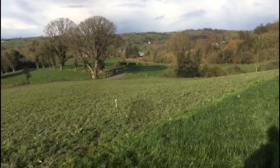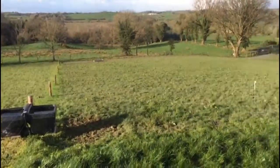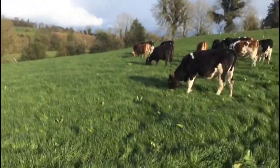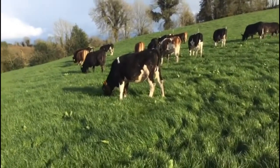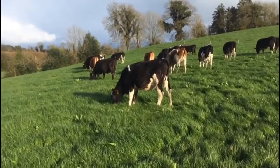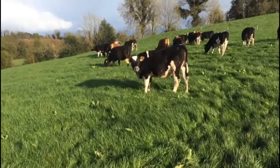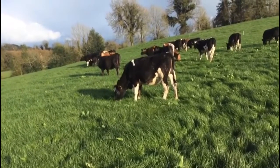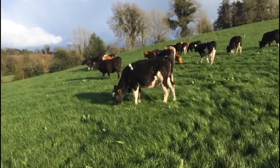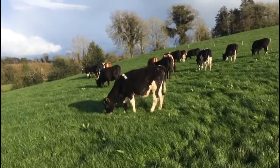Ballyhays heifer grazing unit, Monday the 20th of March. The heifers were turned out on the 15th of March last week and we're going to cover here around 1,500 good quality grass. They were weighed in the second week of January at 280 kilos and they're due their PVD and lepto shot this week, so we weighed them at that stage.